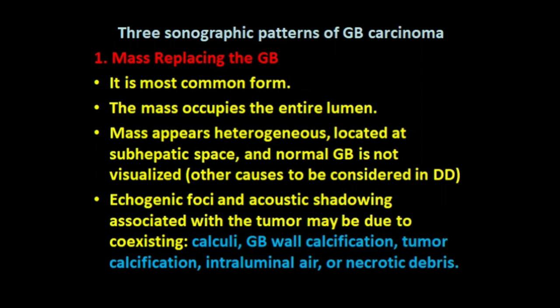Three sonographic patterns of gallbladder carcinoma are as follows. First, presence of a mass replacing the gallbladder — this is the most common pattern, where the mass occupies the entire lumen. The mass appears heterogeneous, located at the sub-hepatic space, and a normal gallbladder is not visualized. Other causes of non-visualization should be considered, such as atresia or agenesis.